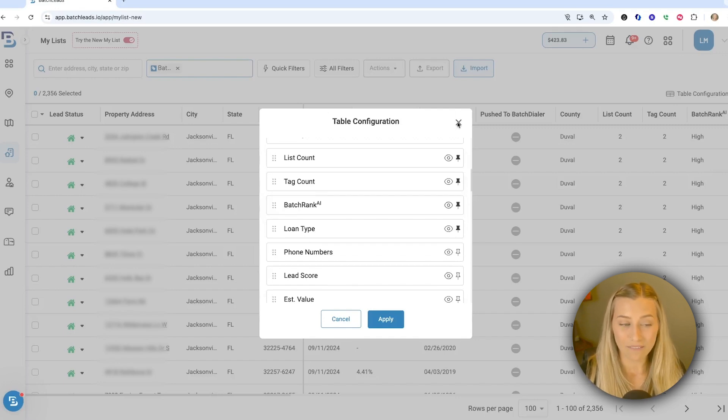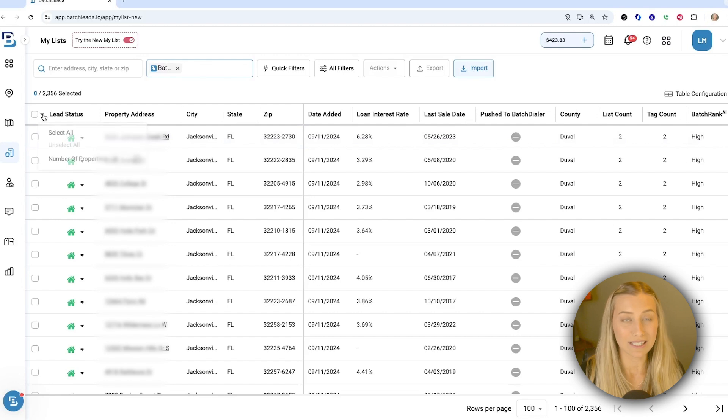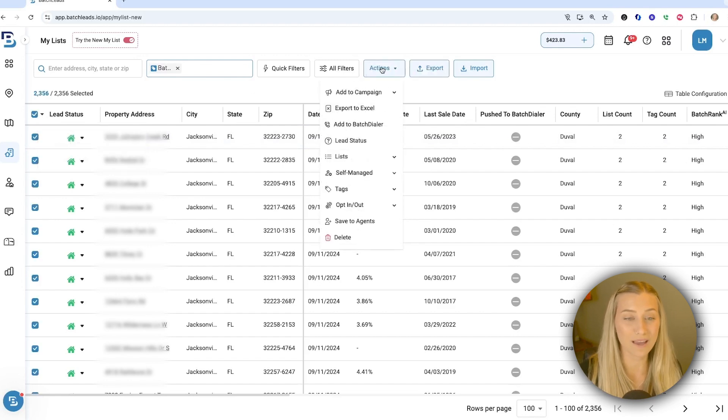Now that we have that information, it really is so easy to then select the properties, click actions, and you can export them, add them into a direct mail campaign — we have tons of different options available, or you can upload your very own custom postcards or letters in your settings. You can also push them over to Batch Dialer and start making phone calls there if you have that integrated and have an account, and just overall manage the properties.